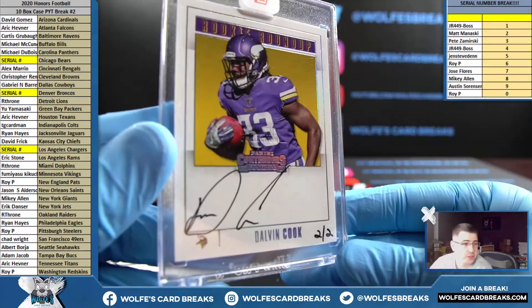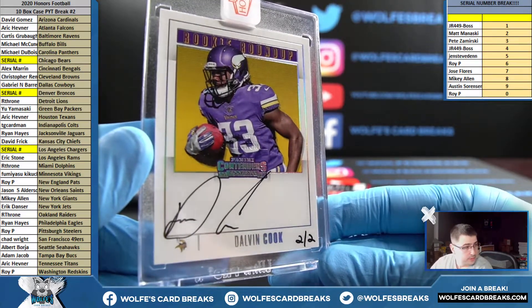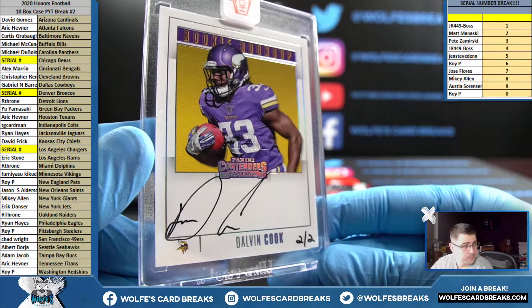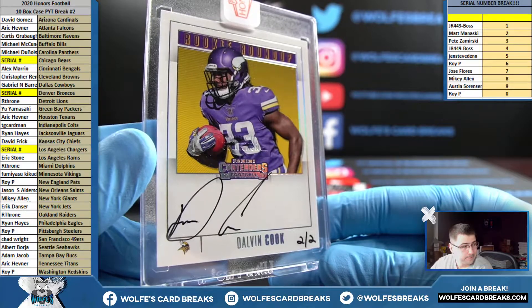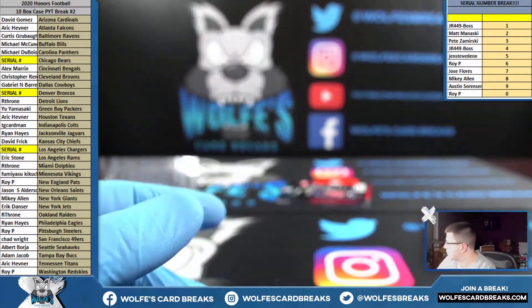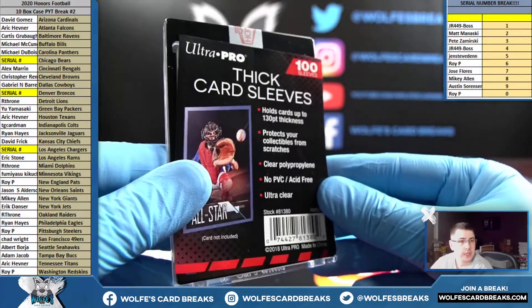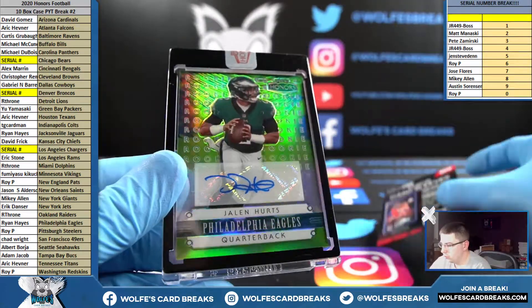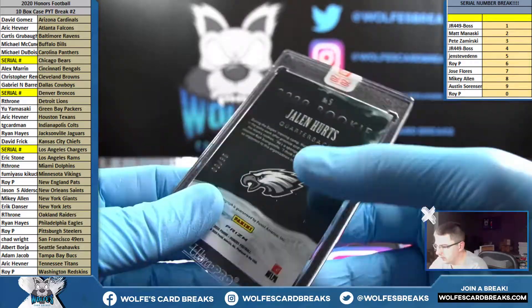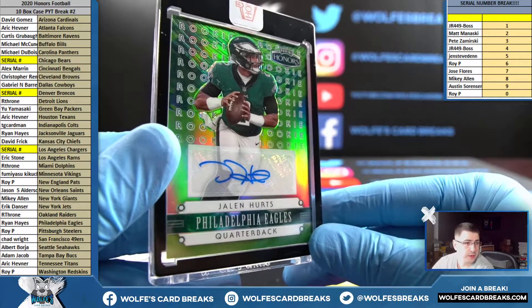Two out of two Dalvin Cook for the Vikings — two out of two. A lot of out-of-twos in this one — less one-on-ones, more out-of-twos. Nice little Jalen Hurts for the Eagles — Ryan H picking them up — numbered 35, eight out of 35, Jalen Hurts rookie auto, Philadelphia.